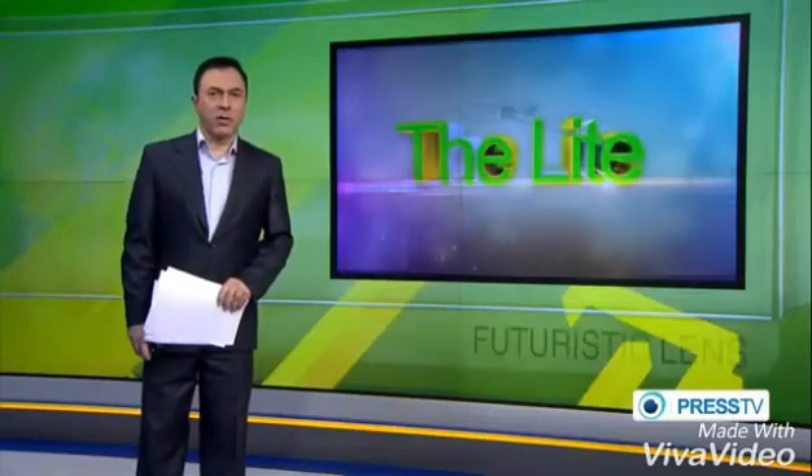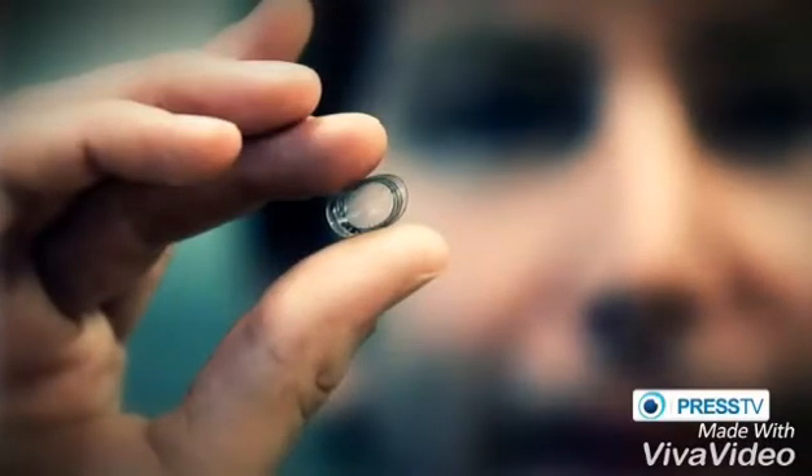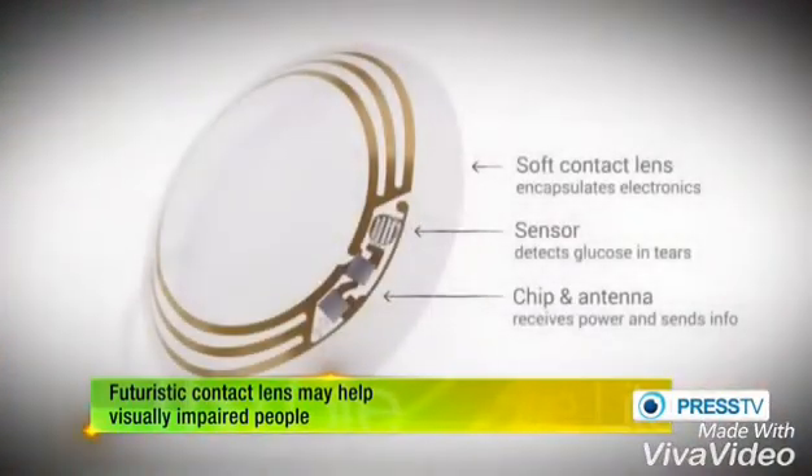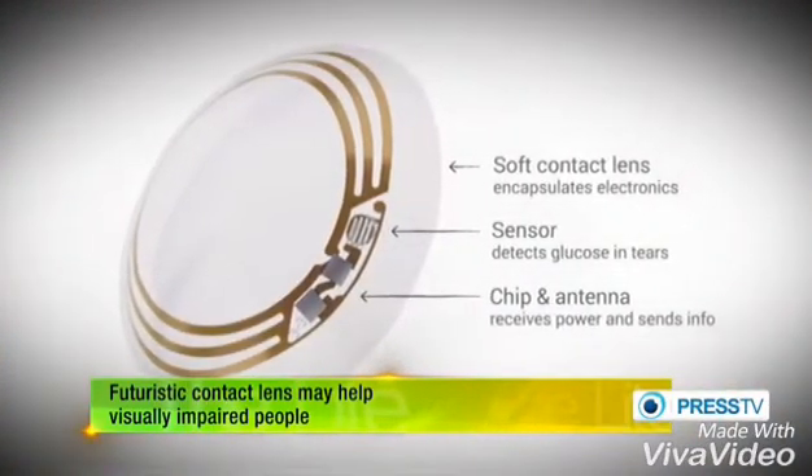Welcome. The internet giant Google has come up with a revolutionary contact lens which could give hope to millions of visually impaired people. The new invention contains a tiny little computer with a super zoom feature. There's also a built-in camera which processes images, and a smart microchip then analyzes the data to inform the wearer.